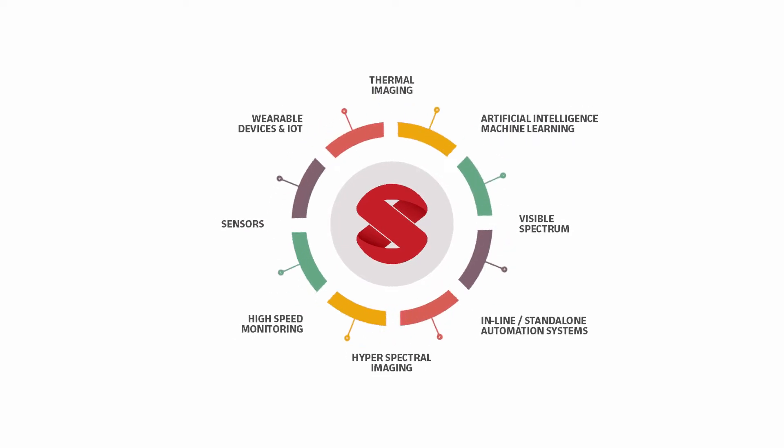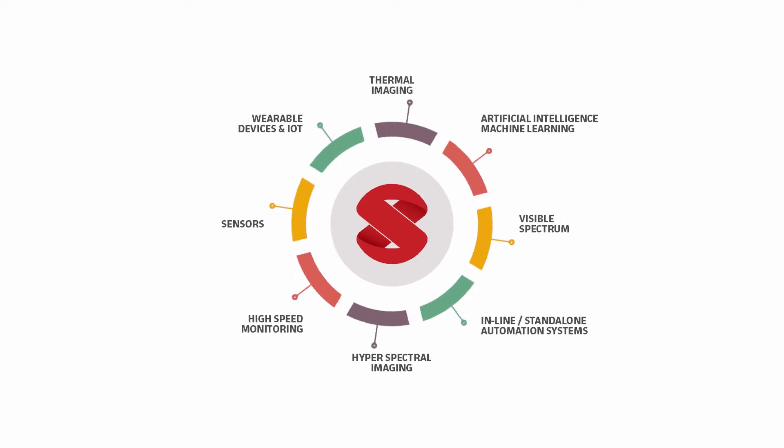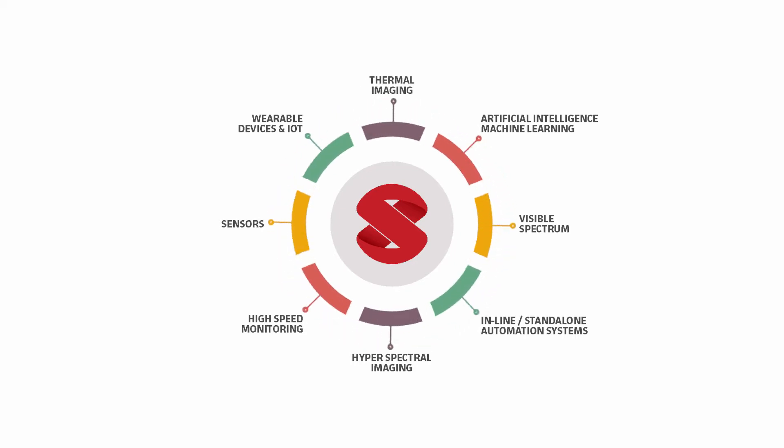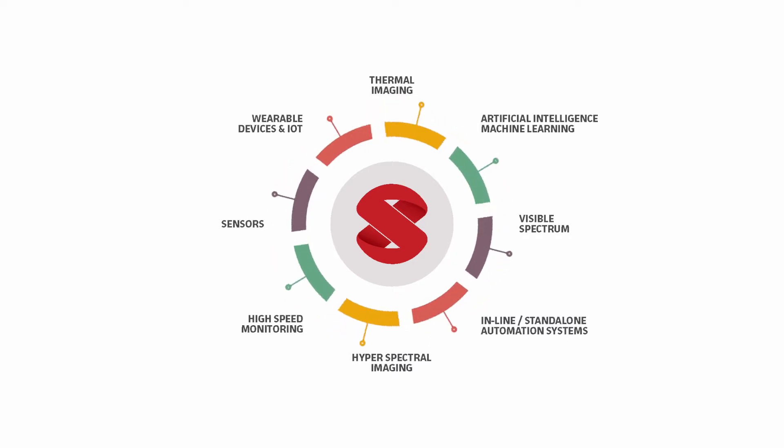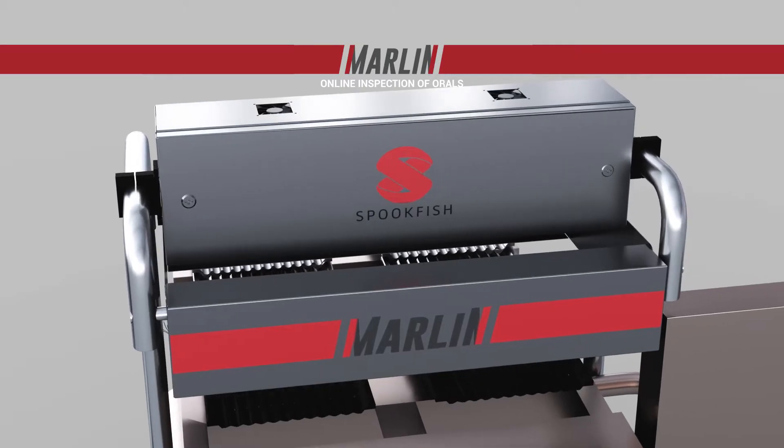Spookfish are experts in machine vision and automation, improving quality on manufacturing lines using smart and safe technology at high speeds and precision. Marlin assures the highest product quality during the packaging of oral tablets.